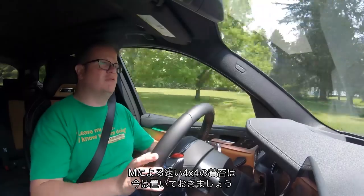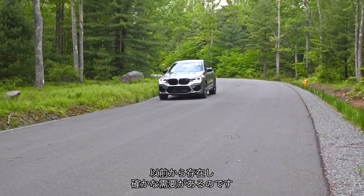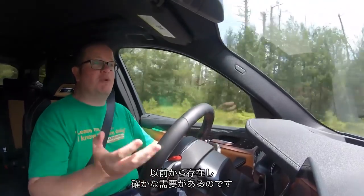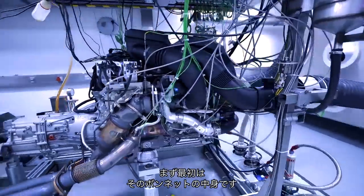Let's not get too bogged down on the M-Division fast 4x4 — should they, shouldn't they — debate, because we've had it before and they're doing it anyway. And they'll continue to, because people want to buy them. There are, in any case, more interesting things to talk about here. First of all, there's what's under the bonnet.